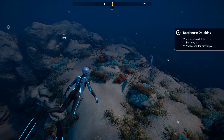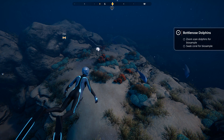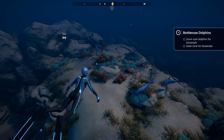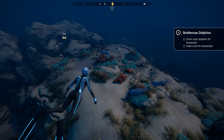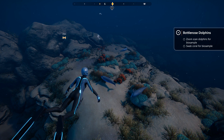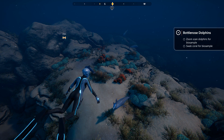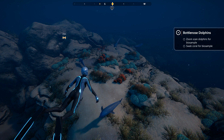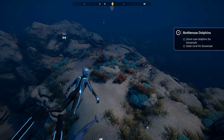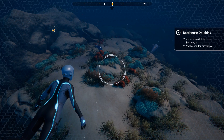Hello everyone, and welcome back to Beyond Blue, where we have just stumbled upon something very special indeed. Do you see what the dolphins are doing here? Rubbing up against the coral? That may look like they're just playing or having fun, but very specific species of coral can actually help these dolphins out by giving them a special substance to help them get rid of parasites or to even heal wounds. And I think we're about to discover one of those species.